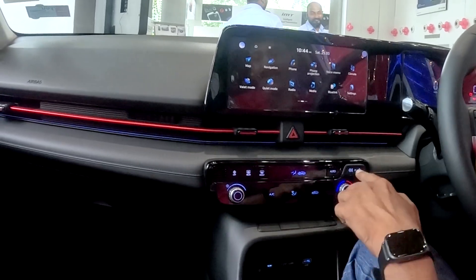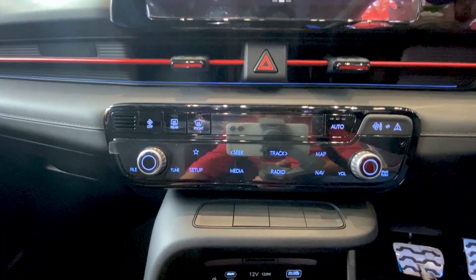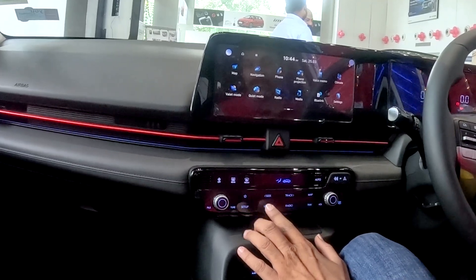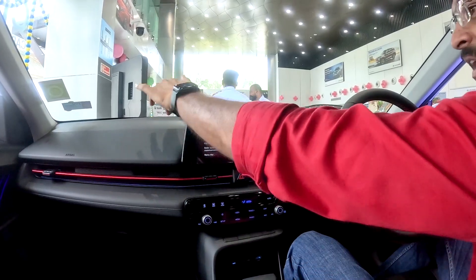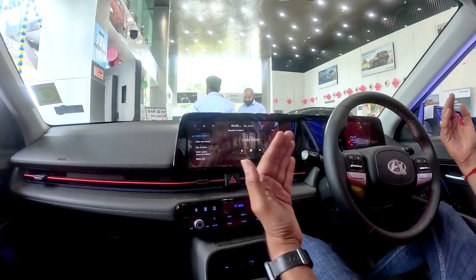We have AC controls and a full audio video system. The infotainment offers full audio controls via touch. The layout is driver-centric, with a flat-sided console design. The driver-centric vehicle layout makes everything feel within reach.